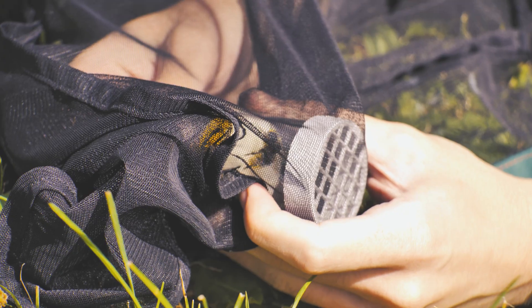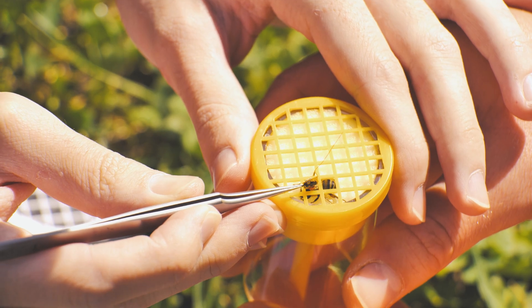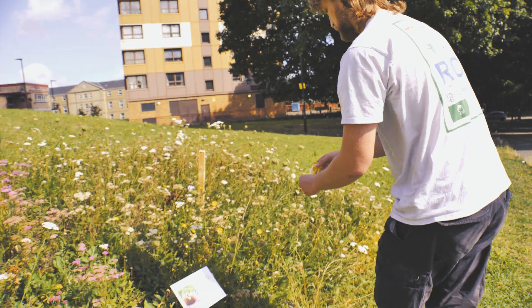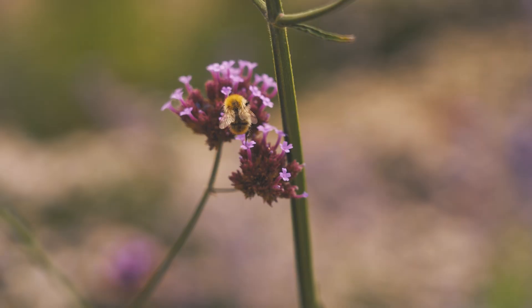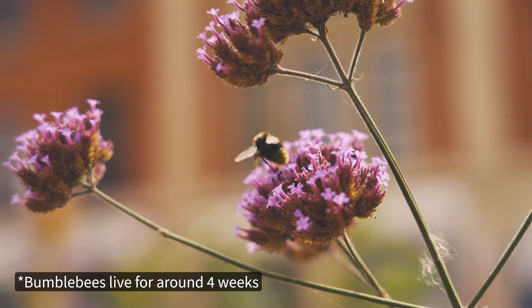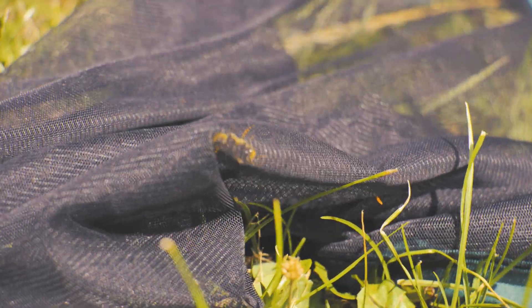Bumblebees are very strong. They can carry 70 milligrams of pollen, and our tag weighs about 35 milligrams. They still have plenty of space to forage and move around, and their movement is really unimpeded by the tag — they can still fly and forage. The bees that you see foraging, though it's a little bit morbid, are actually bees that are close to the end of their life. The majority of their life they spend in the hive, and it's only in the last week or so that they emerge to begin foraging. So the bees you see out there have lived most of their natural life, meaning tagging them this way you're not impeding much of their lifespan.